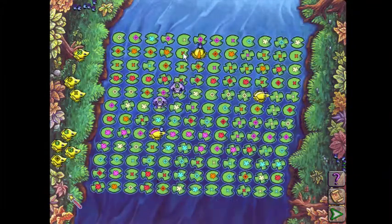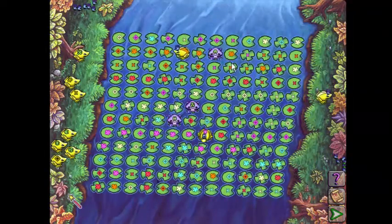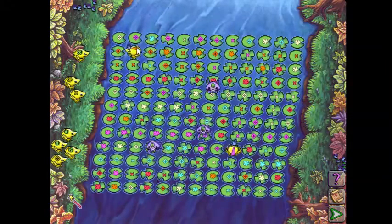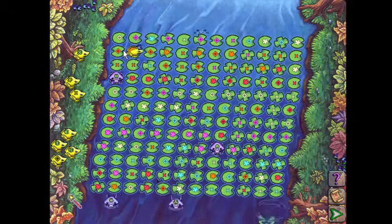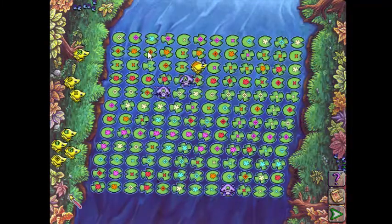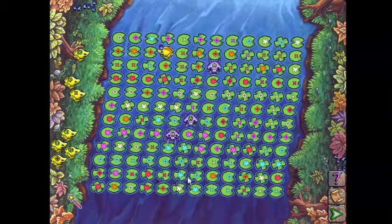Why did my frog drop down instead of just going across? My orange frog is having a little bit of trouble. That's just because the crabs are coming out in a really annoying pattern. But if we just wait long enough, eventually they're bound to go through. I think one more go around and he'll be good.